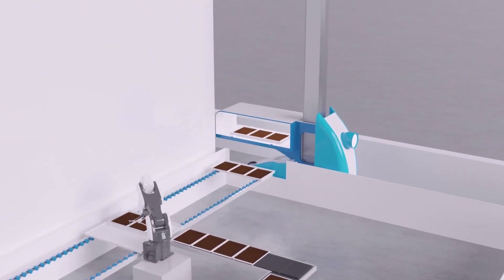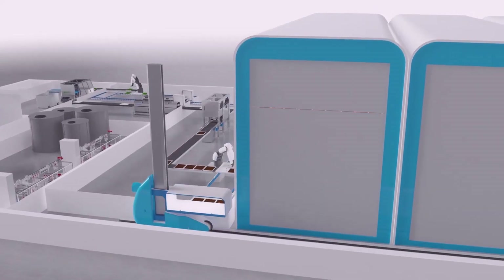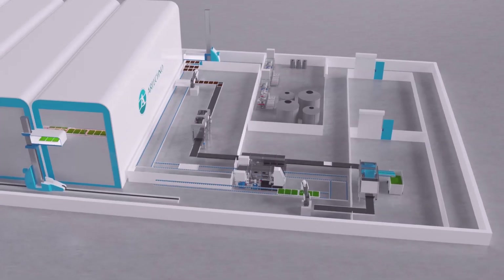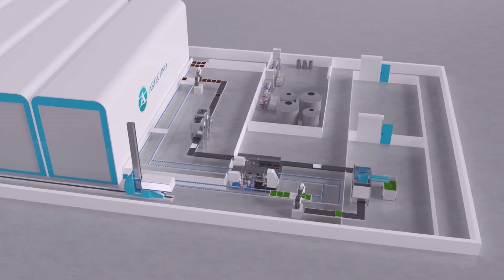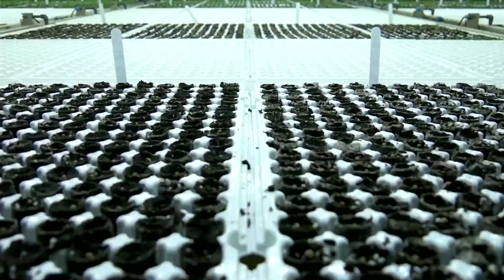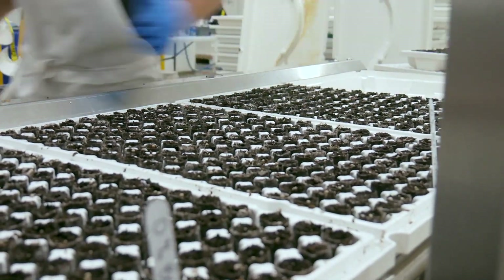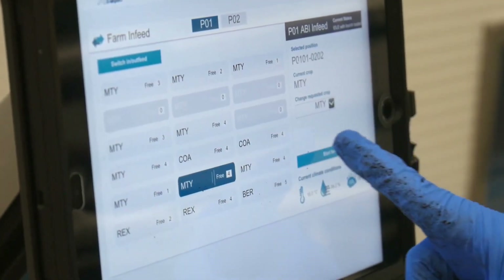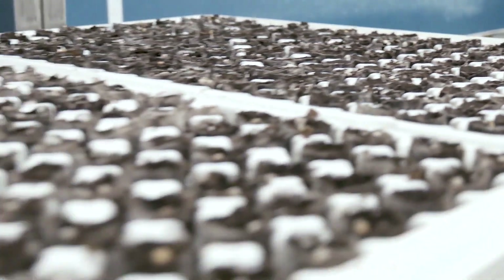This vertical farm is made for optimal climate conditions and low labor crop growing. The vertical farm has a fully automated growing process. Without interference by the operator, it sizes from 96 square meters up to 960 square meters.